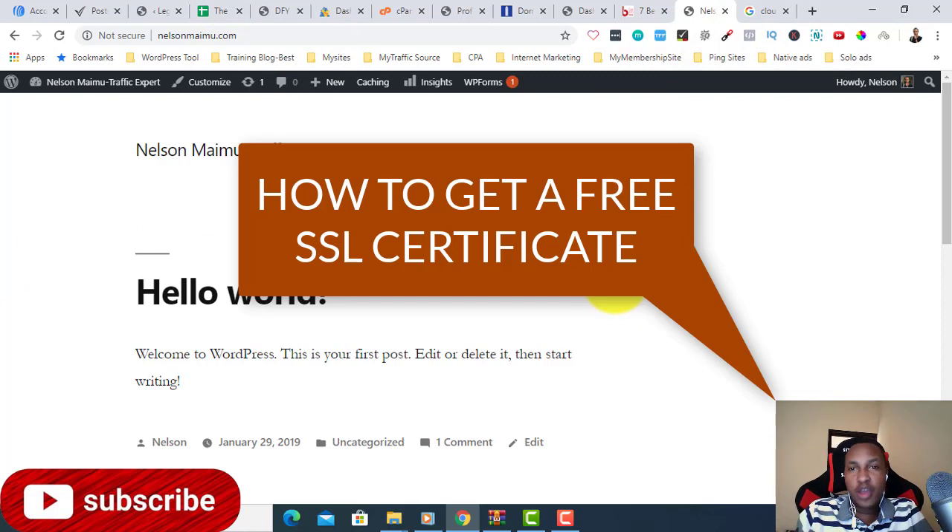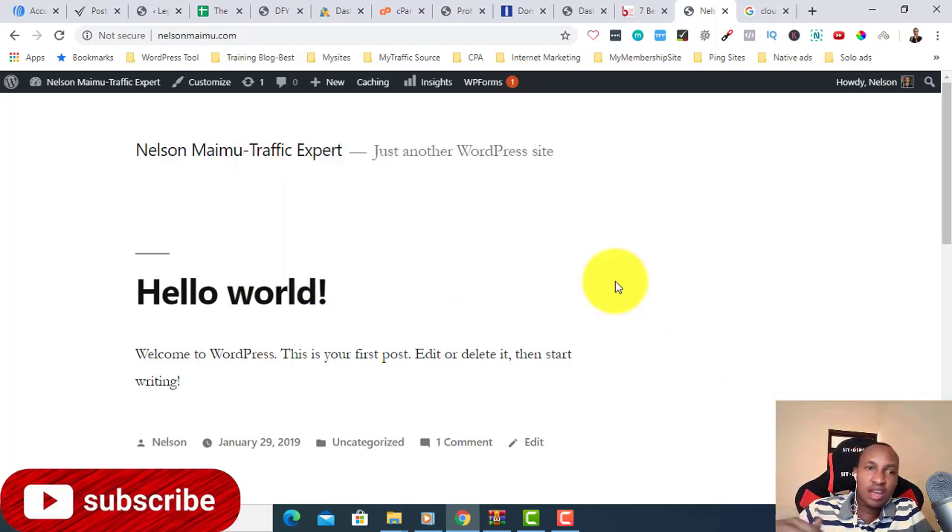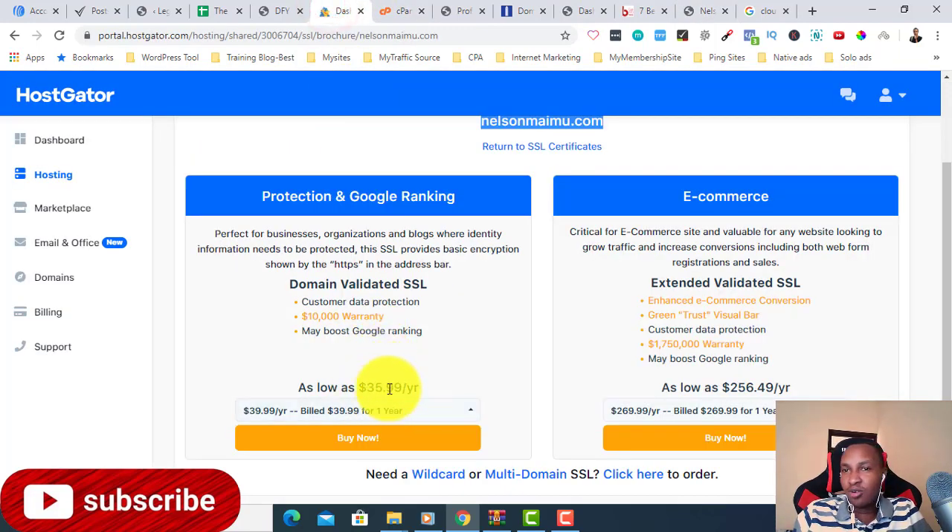I'm going to show you how to get a free SSL certificate — how cool is that! I decided to give you this tutorial because a lot of hosting providers don't offer this. Rather than paying for it every year, why don't you leave a like and a comment below? Because I'm going to show you how to save this for life, and by the way, it's going to renew itself every year automatically.